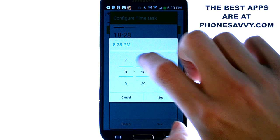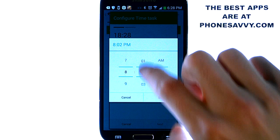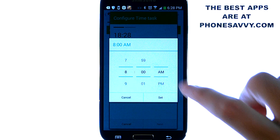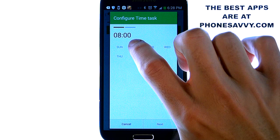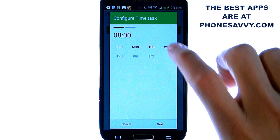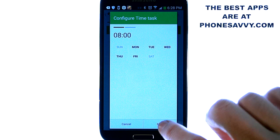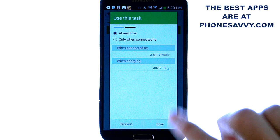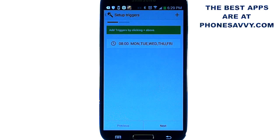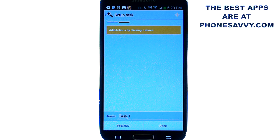We're going to slide this to 8am and hit set and make this Monday through Friday — Monday, Tuesday, Wednesday, Thursday, and Friday — then hit next. So at 8am Monday through Friday something's going to happen and here's where we can set that. Let's leave it at any time, hit done, and now we can go ahead and hit next and we can set a task.